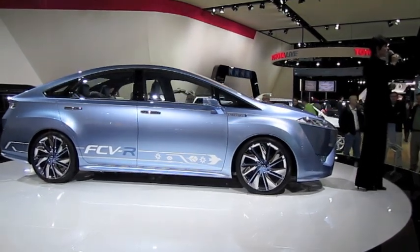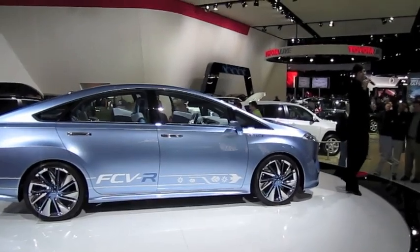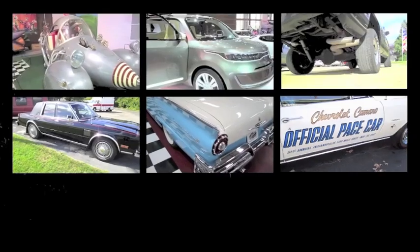So again, Toyota is projecting about 2015 for fuel cell technology, and you can always stay tuned to that information.